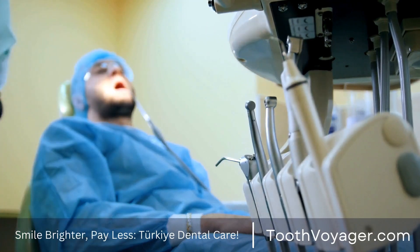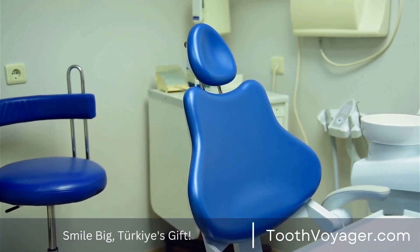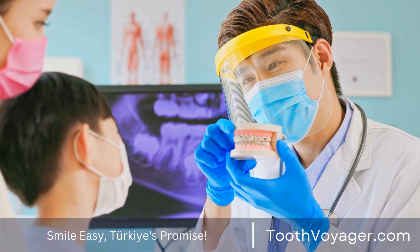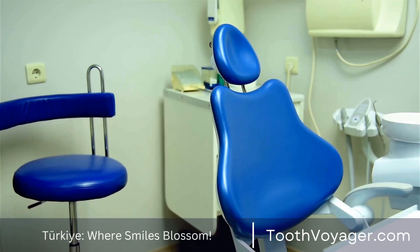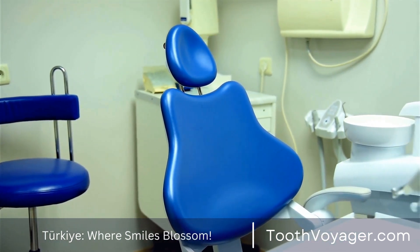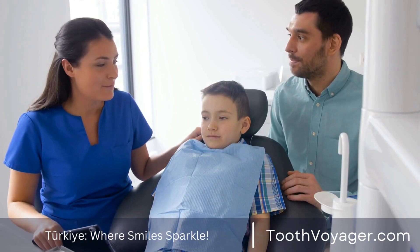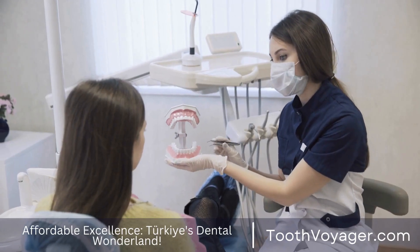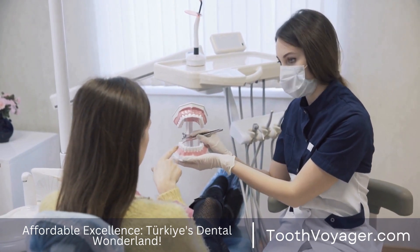Factors affecting the cost of dental crowns can be contingent on various variables. The material used in the crown has a significant impact on cost, as porcelain crowns tend to be costlier than steel or ceramic crowns. The location of the dentist's office may also influence the cost, with urban areas generally costing more than rural regions. Furthermore, the complexity of the procedure can affect the price, and if you need additional treatments such as bone grafts or root canals, your overall expense will increase.